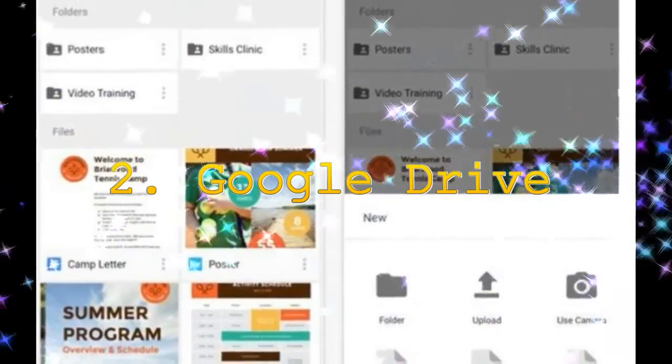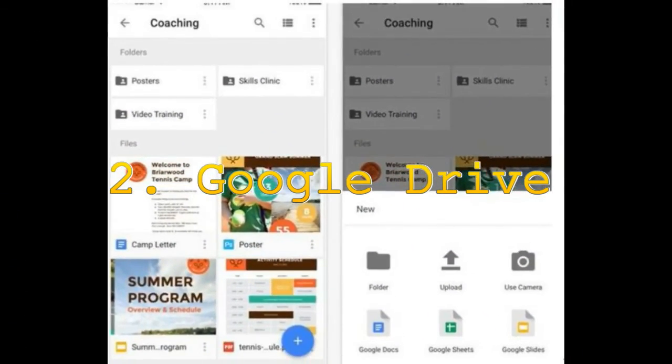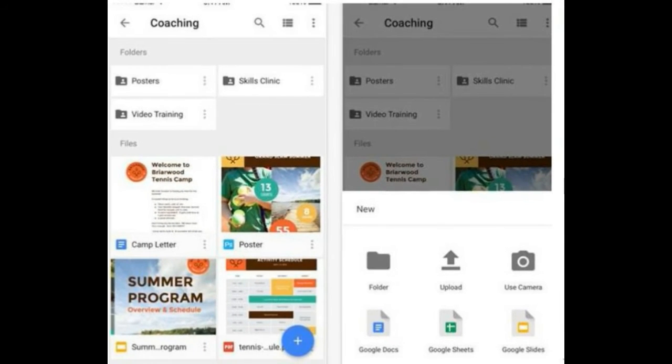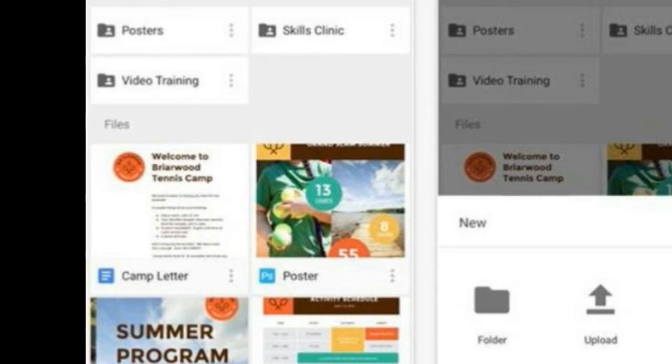2. Google Drive. Though old, it is still the best. If you don't have this app already, download it now. It is one place where you can save your documents, spreadsheets, presentations, PDFs and even pictures. Upload these files from anywhere, edit them anywhere and share with anyone you want to directly via Google Drive. The best part is that this Google product is not exclusive to Android and is available for other mobile operating systems too.